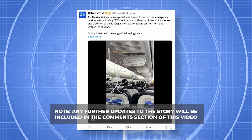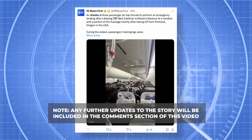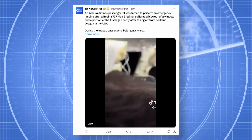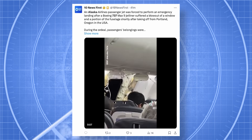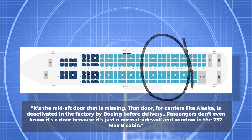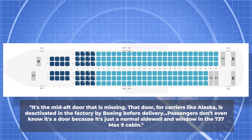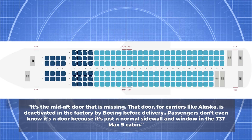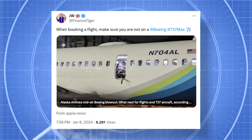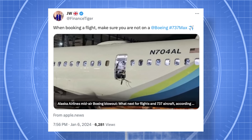Video posted to TikTok captured the frightening ordeal, showing the aircraft airborne without the emergency exit. As reported by John Ostroa of the Air Current, the missing emergency exit was a deactivated door with no distinction from inside the cabin. Ostroa notes it's the mid-aft door that is missing — deactivated in the factory by Boeing before delivery. Passengers don't even know it's a door because it's just a normal sidewall and window in the 737 MAX 9 cabin. Boeing would activate the door if the aircraft's seating capacity layout increased to accommodate over 200 passengers.